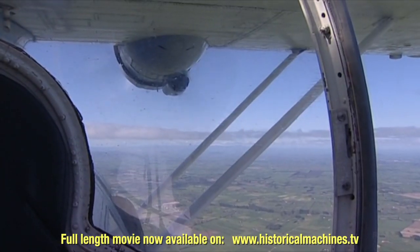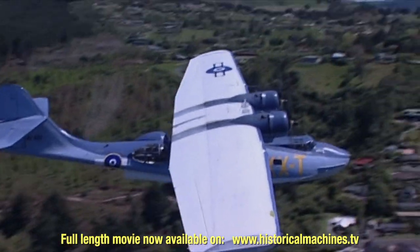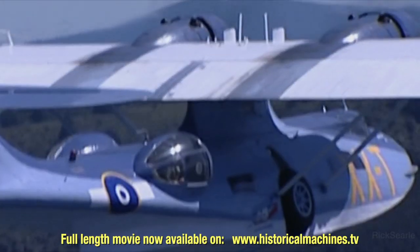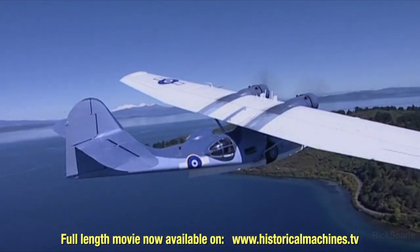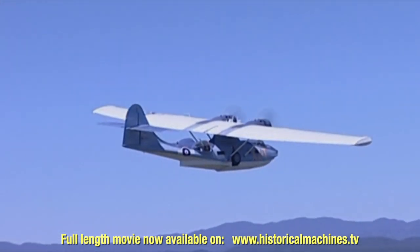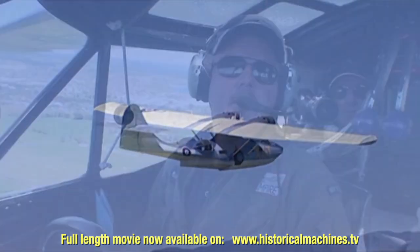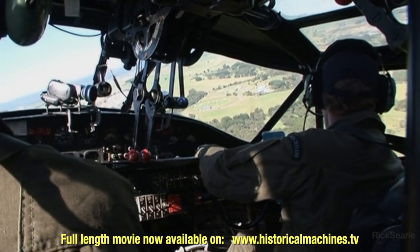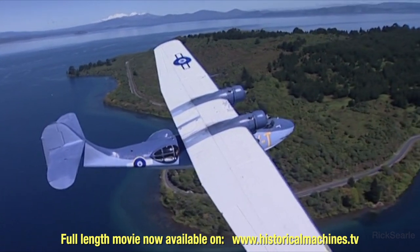There aren't many Catalinas left in the world, and precious few still flying. This is one of them — ZK-PBY, a PBY-5A, a CANSO, the amphibious, Canadian-built version, operated by the Catalina Club of New Zealand, a group of enthusiasts dedicated to keeping this lovely old aircraft in the air.